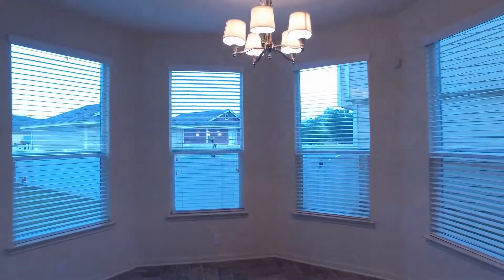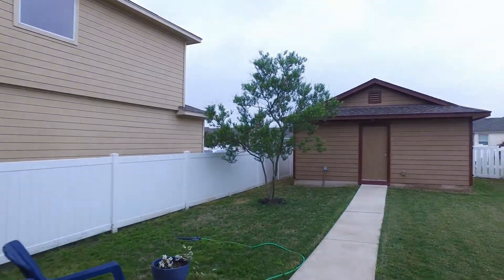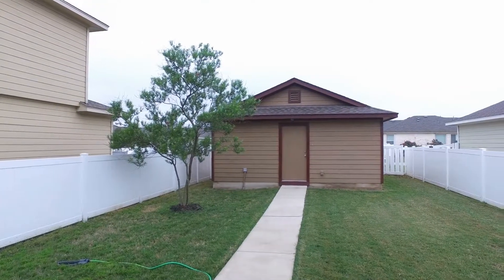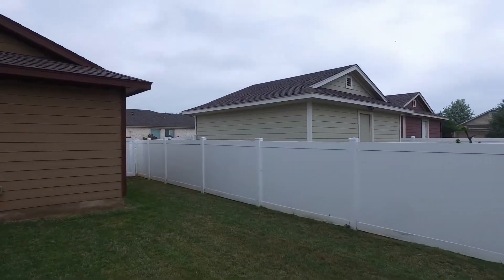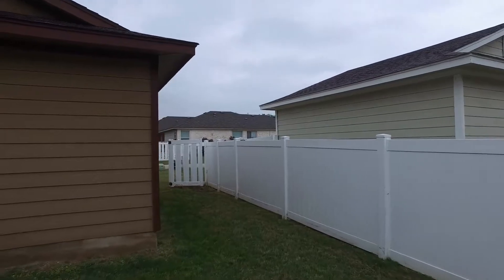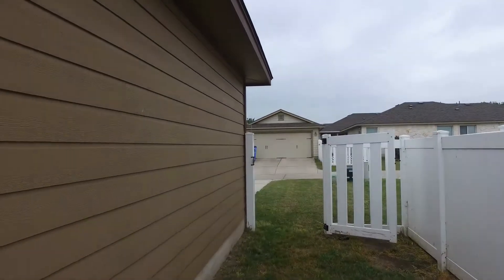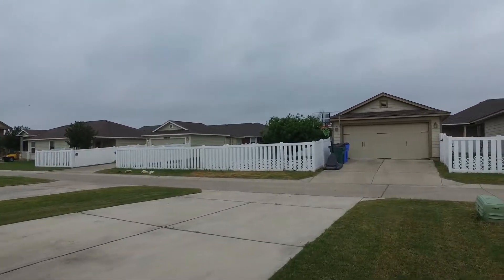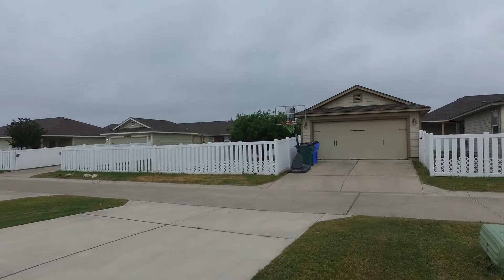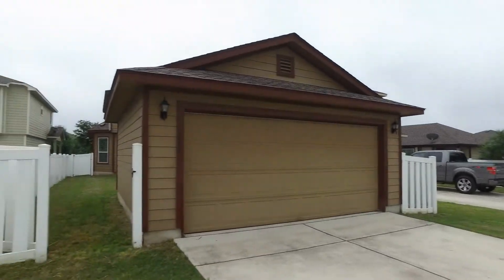We're going to walk through the dining room and head out to the back. You can see the two-car garage just ahead of us. We are in the backyard and we're going to walk around to the back of the property. There is an alley back here, and you can see the gate that we're going through. You can either go through the garage or through the gate. This is the alley behind the property.